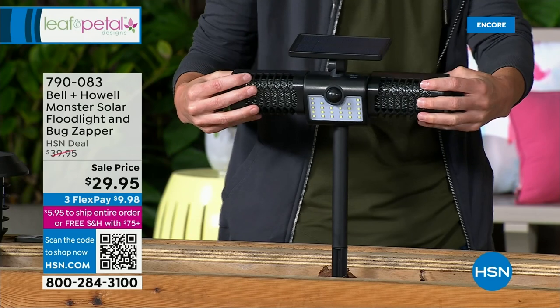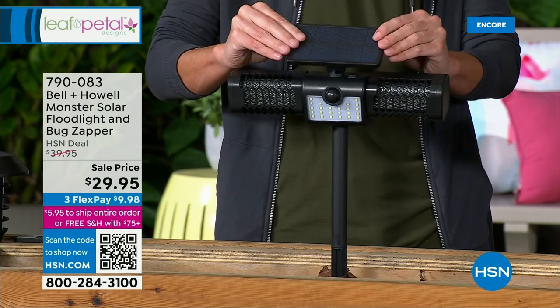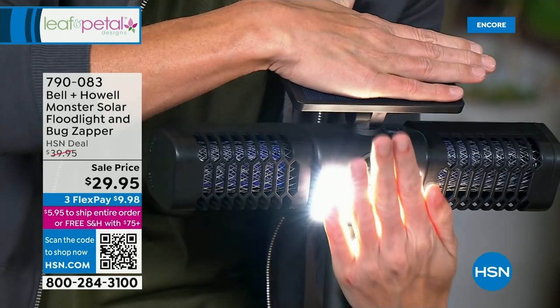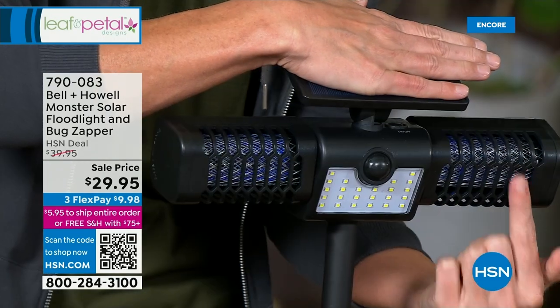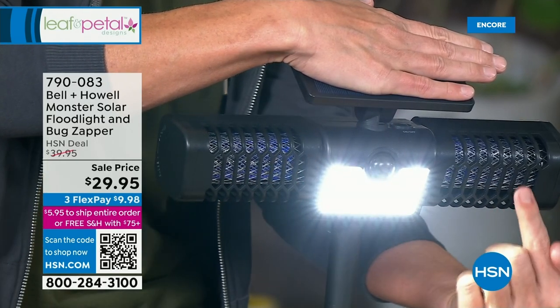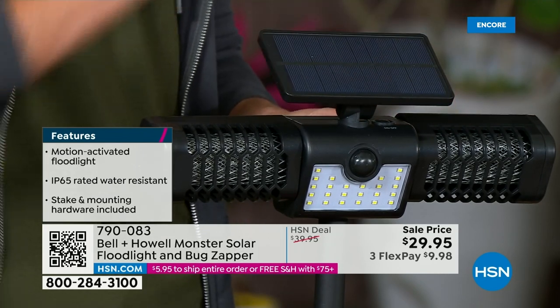Now we're going to talk about something really unique — it's a first airing this season. This is a two-in-one: you have an LED light in the very center, and both wings are bug zappers. You get the bug zapping to get rid of mosquitoes as we go into summertime. This is all solar. When the light comes on at night, on either side is a purple UV light. There's a metal grid underneath — when a bug gets inside, mosquitoes, flies, things like that — zap, they die. It's all solar powered.